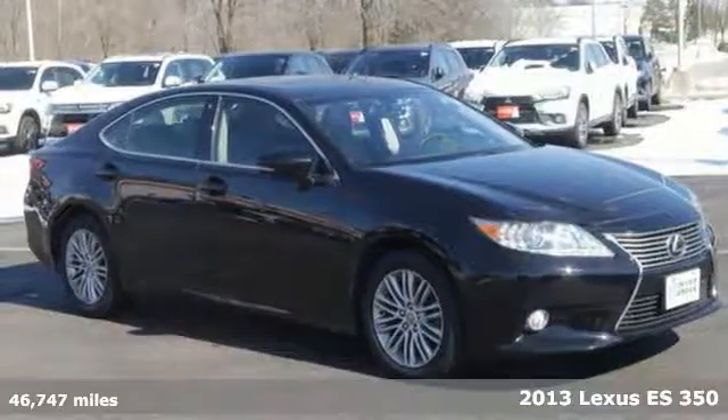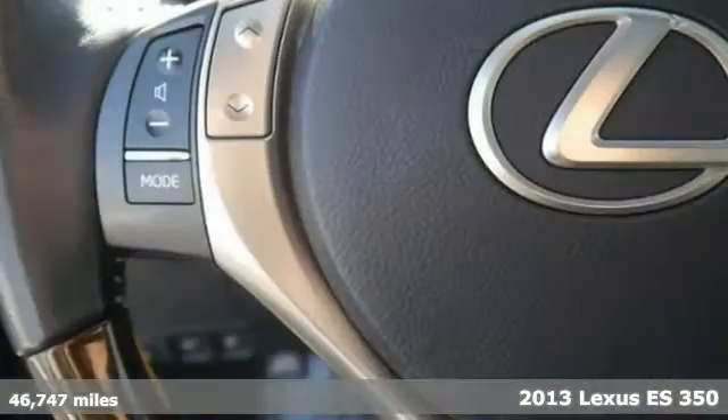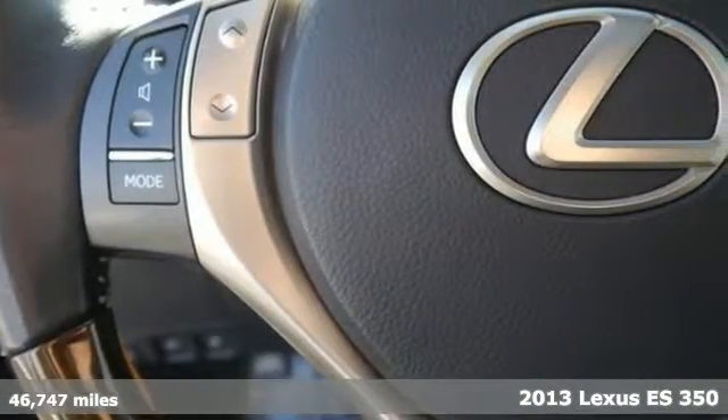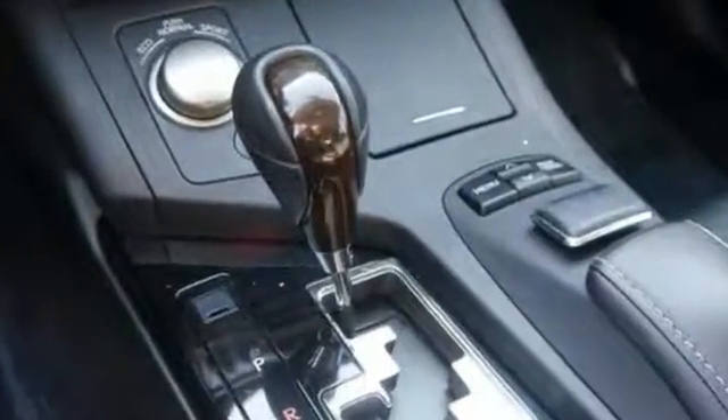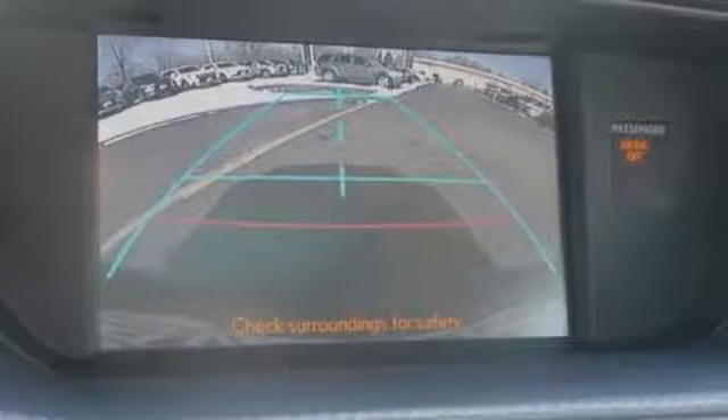We feature 100 first-set inspected vehicles like this 2013 Lexus ES350, and this one features steering wheel controls, parking assist, Bluetooth, automatic transmission, and wireless phone connectivity. It also has a backup camera and climate control as well as heated leather seats.